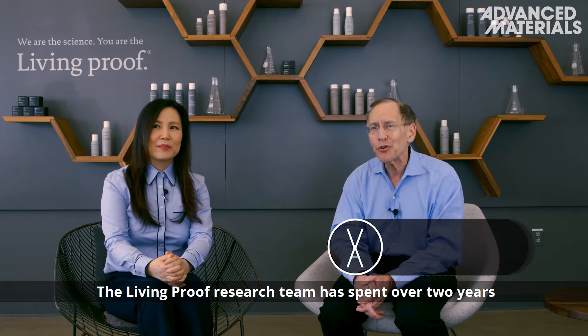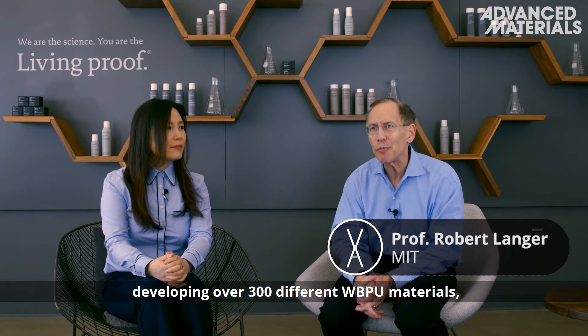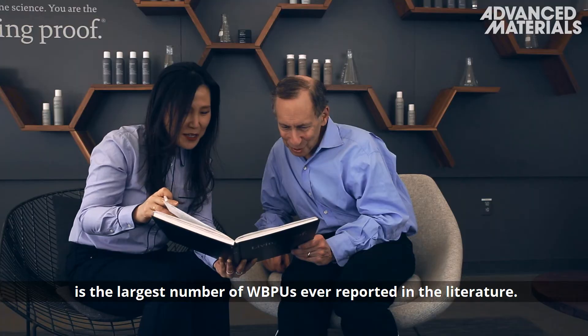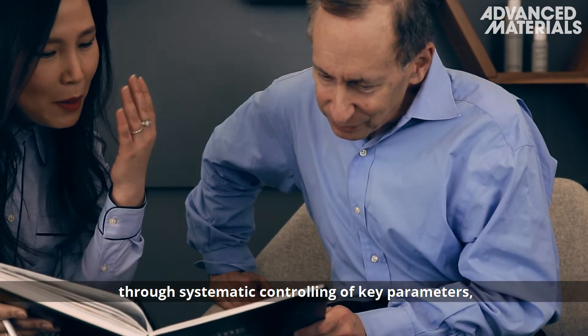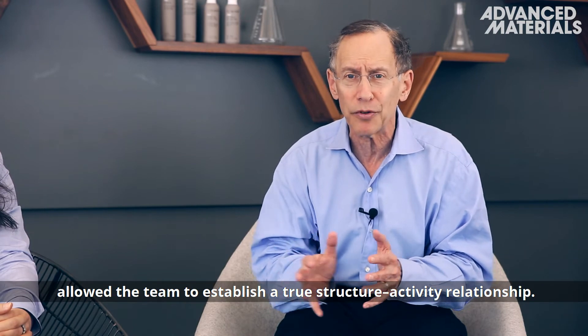The Living Proof research team has spent over two years developing over 300 different WBPU materials, which to our best knowledge is the largest number of WBPUs ever reported in the literature. This large library of WBPUs, through systematic controlling of key parameters, allowed the team to establish a true structure-activity relationship.